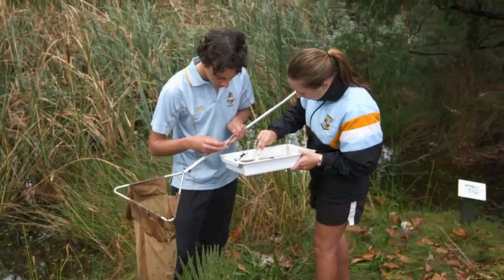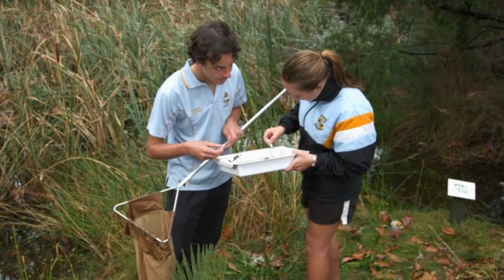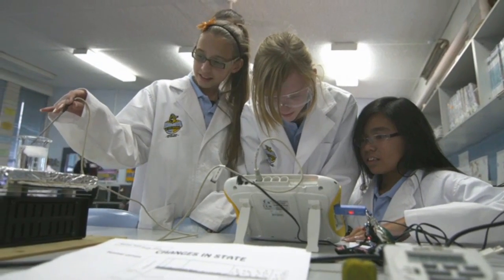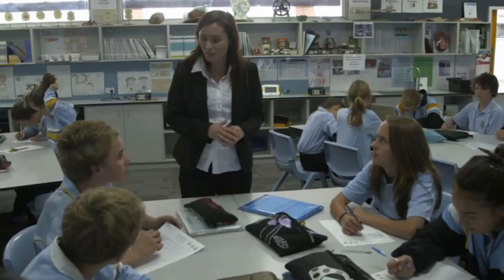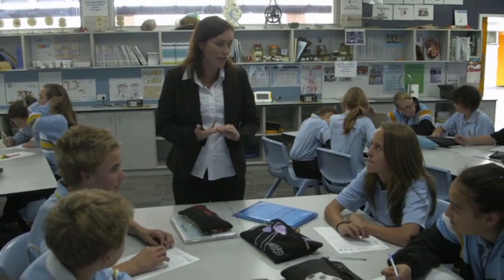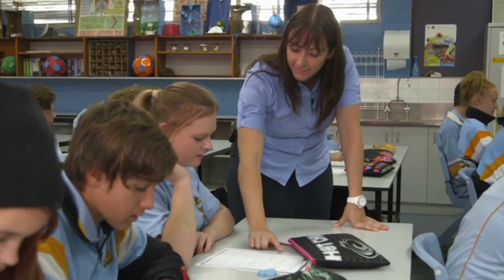My philosophy on science teaching and student learning of science is very much about making it relevant, hands-on, very much based around the scientific method approach, and also very much having expertise — people who have got a passion for their subject, which will then pass on to the students, and strongly linking in the relevance to the community and to industry, so that students can see the flow of science in everyday life.